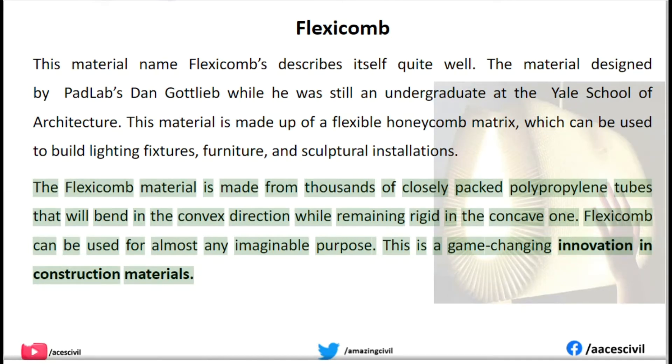Flexicomb can be used for almost any imaginable purpose. This is a game-changing innovation in construction materials.